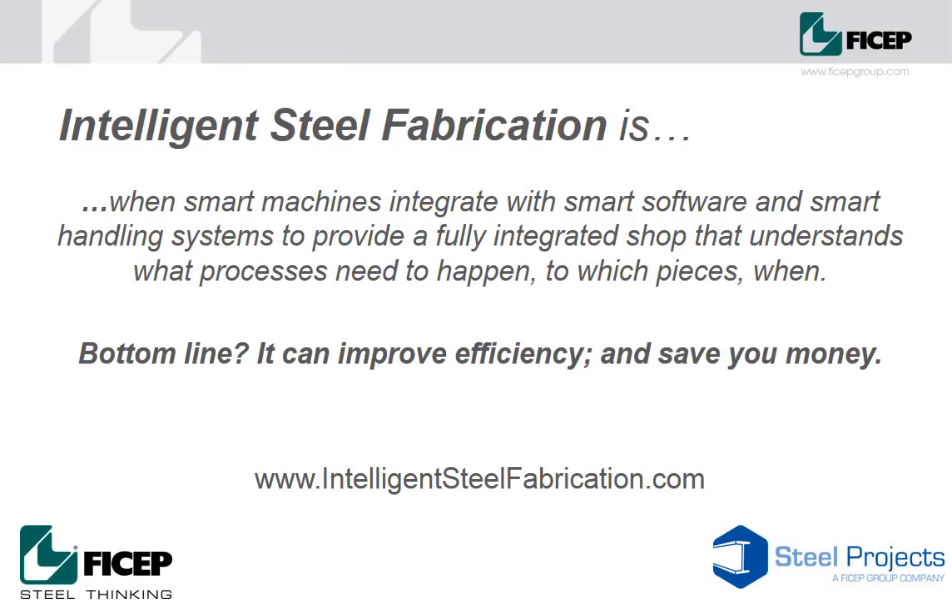Intelligent Steel Fabrication is when smart machines integrate with smart software and smart handling systems to provide a fully integrated shop that understands what processes need to happen to which pieces when. It helps steel fabricators improve efficiency, increase productivity and save money.